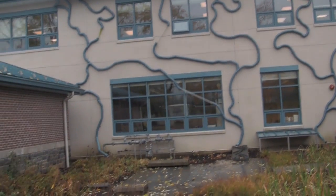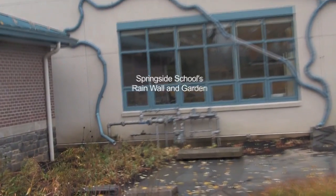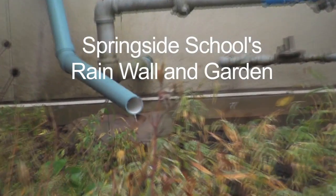The rain garden project started about two and a half years ago when Pennsylvania Horticultural Society came to us to look at ways that we could improve the stormwater runoff into the Wissahickon.